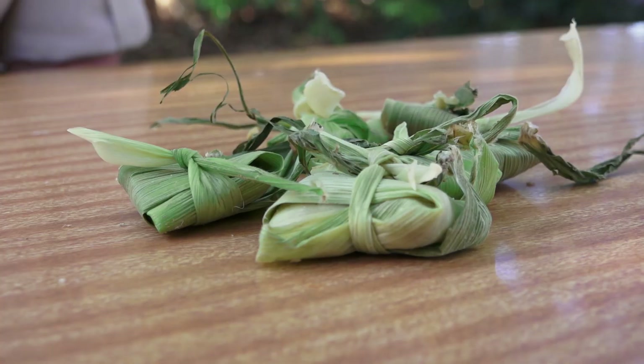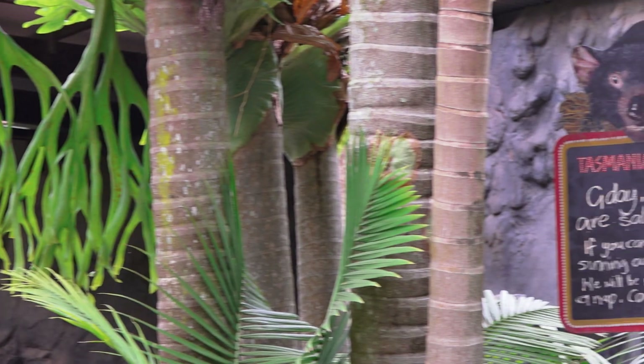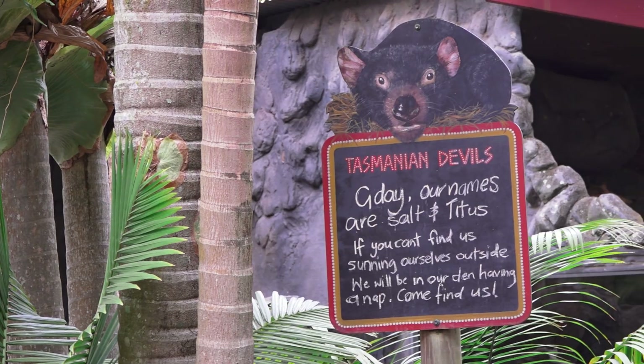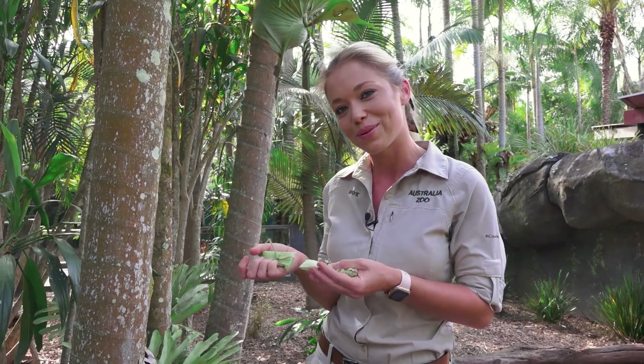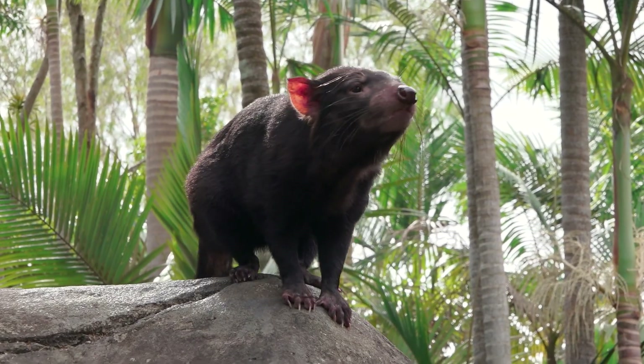Right, so now we have made up the enrichment. It's now time to play hide and seek with these incredible Tasmanian devils. Here we are at Salt and Titus' enclosure. We're going to play a little bit of hide and seek with the enrichment that we made — we're going to place it around the enclosure for these guys to find. Let's go hide them.